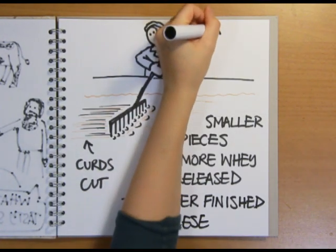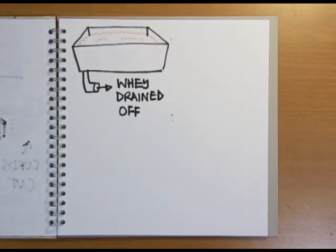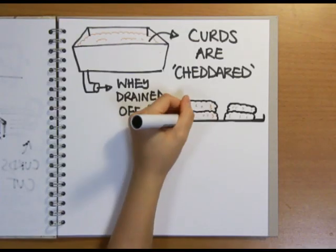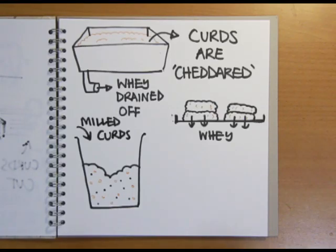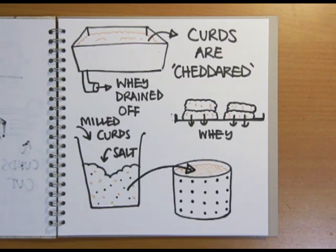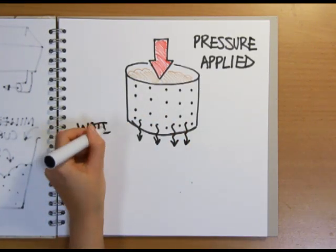After the curds have been cut into pieces, the heat is then turned up to 40 degrees and the curds are cooked. The whey is then drained off and the curds are cheddared, which involves stacking up blocks of curds to allow more whey to drain out. The curds are then milled into small pieces and mixed with salt, which plays an important role in determining the final flavour of the cheese. The mixture is now ready to be put into the moulds to be shaped into the finished cheese, and weights are applied to press the cheddar and drive out more water.